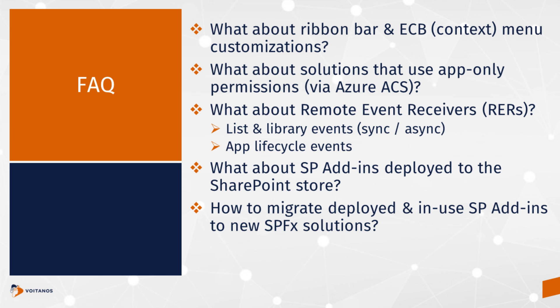What about apps or add-ins that are deployed to the SharePoint store? The guidance is that you'll want to recreate these add-ins and communicate to your customers that they need to use the new add-in. It looks like you might be able to upgrade the existing one in the store, but that's not entirely clear. Some of the story is still evolving between now and the retirement, and Microsoft is still working on some things.